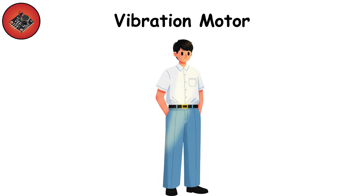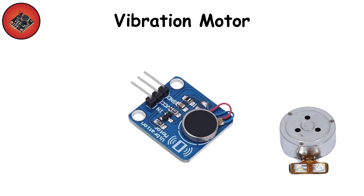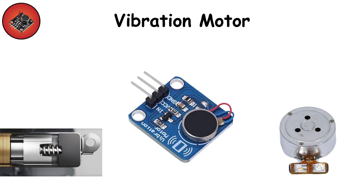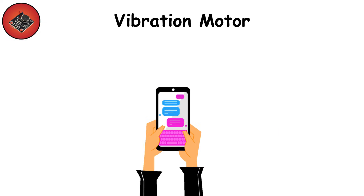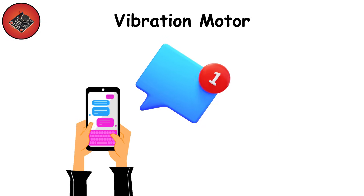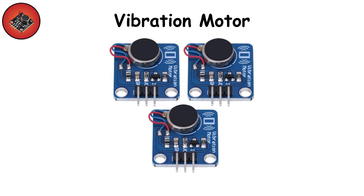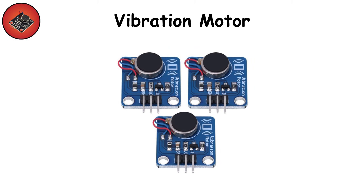Vibration motor. That buzz in your pocket comes from a small vibration motor tucked inside the phone. Eccentric rotating motors, linear resonant actuators, and haptic engines all bring tactile feedback to life — a subtle tap when typing, a gentle buzz for a notification. It's how the phone communicates silently. They're precise but limited; you won't feel a wide range of textures yet. Still, they're vital for that connected feeling.